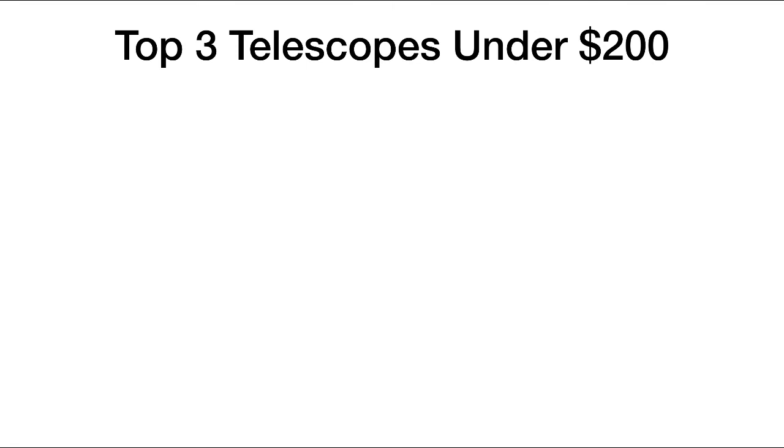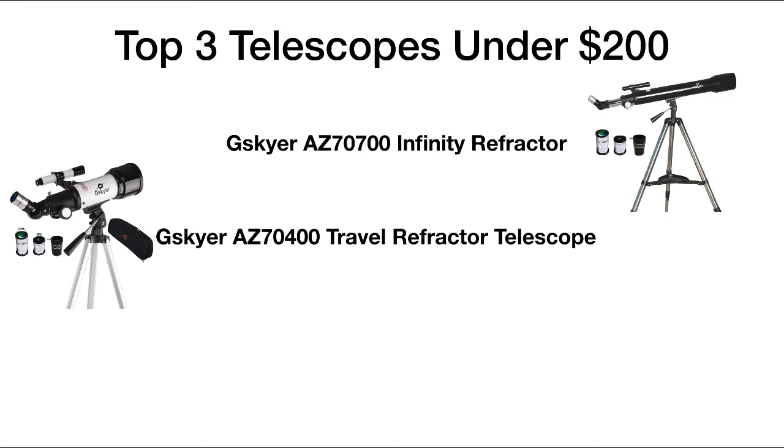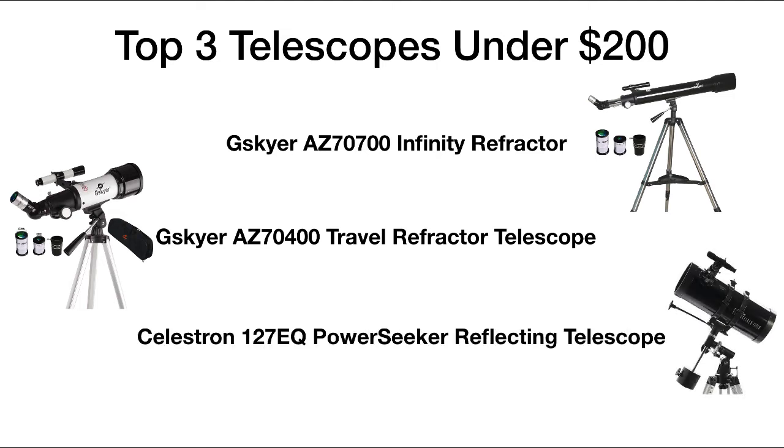So our top three telescopes under two hundred dollars: we've got the G Sky Air AZ 7700 Infinity refractor, next the G Sky Air AZ 7400 travel refractor telescope, and our number one pick is the Celestron 127 EQ PowerSeeker reflecting telescope. If you want more information and to see reviews and recommendations of other scopes, be sure to check out stargazingpro.com — I'll include a link in the description below.